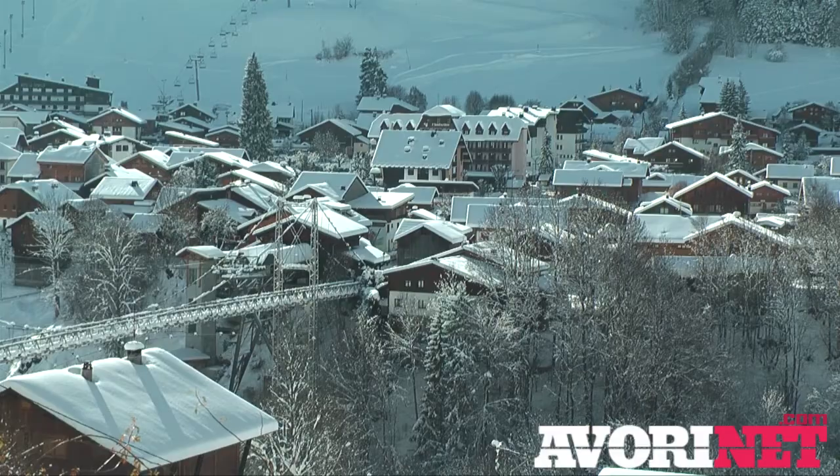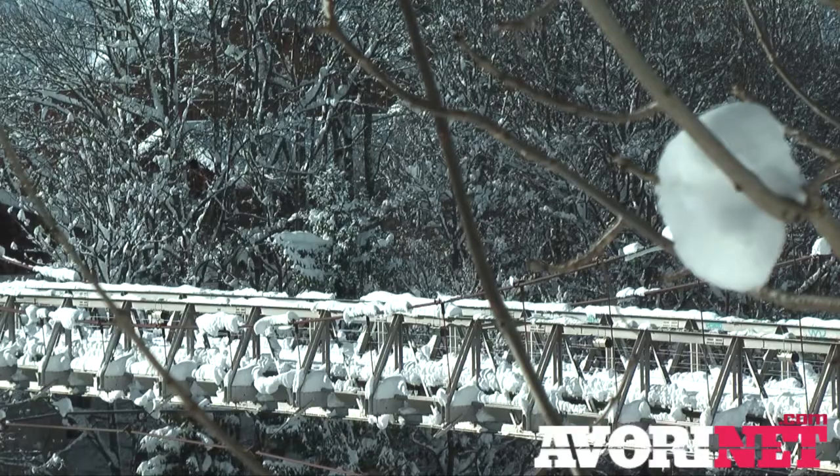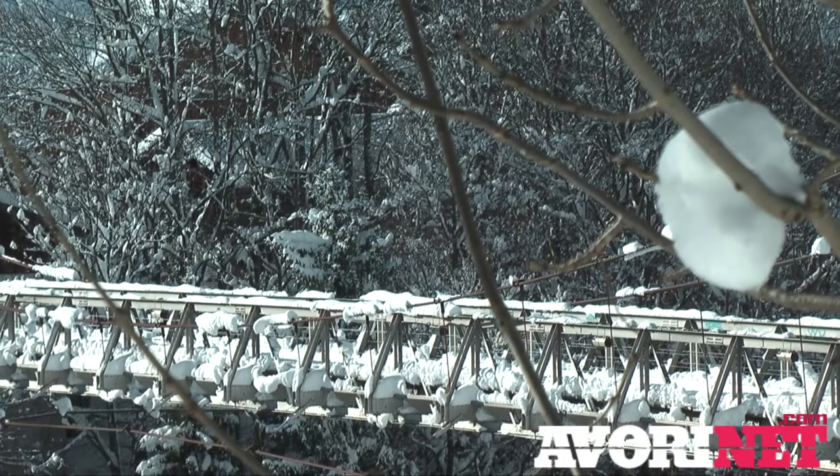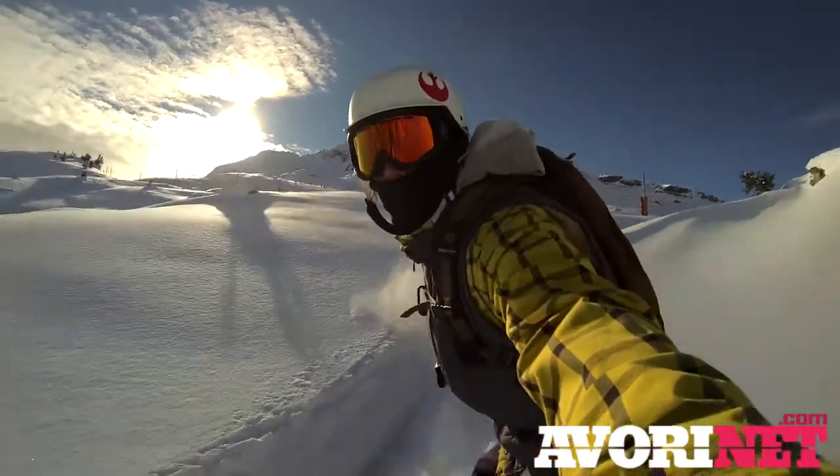Up on the hill it's been an epic story of powder everywhere. The lifts opened yesterday and everyone who got unleashed onto the snow unfortunately smashed it all. I say unfortunately because I didn't get a chance to go riding until today, but there were still some pockets of powder and when the sun came out it was an absolutely glorious day back up on the slopes.